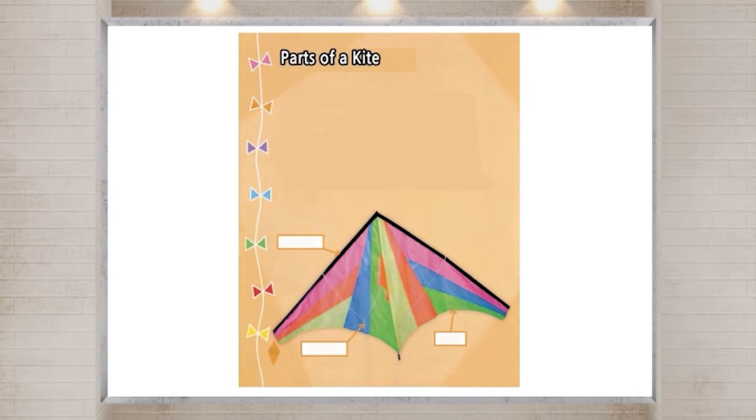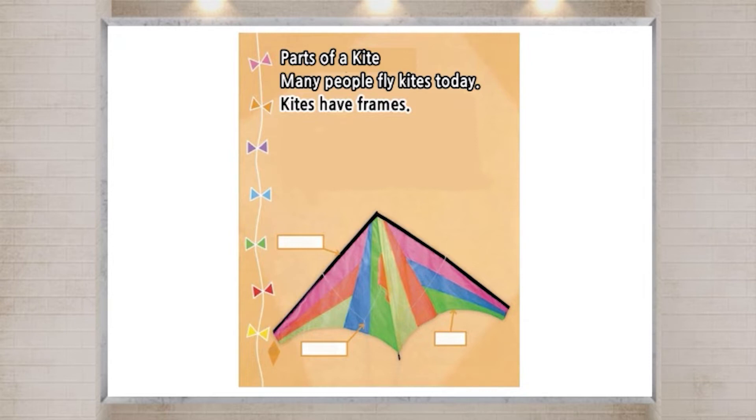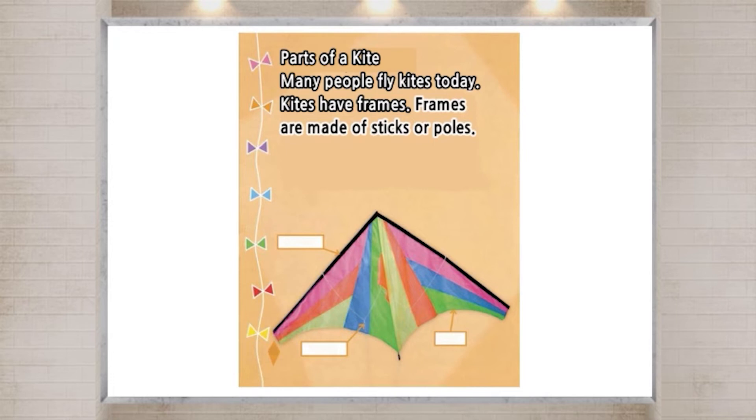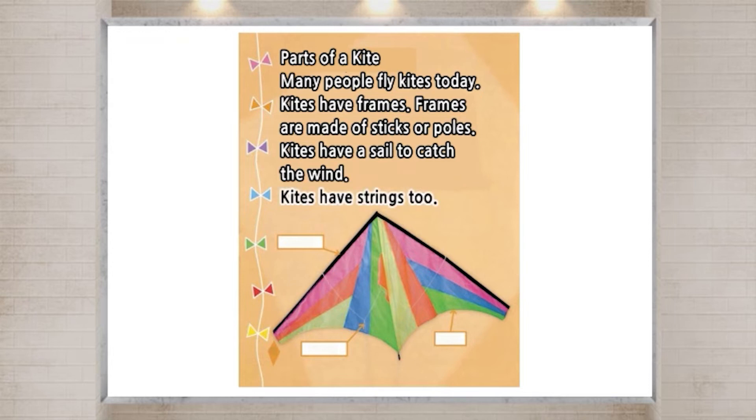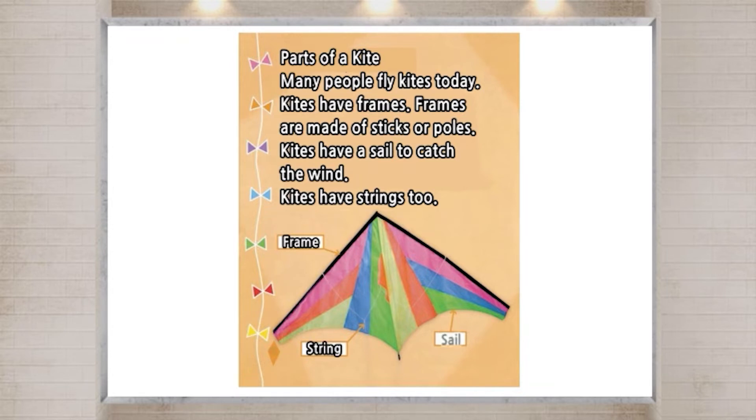Parts of a kite. Many people fly kites today. Kites have frames. Frames are made of sticks or poles. Kites have a sail to catch the wind. Kites have strings, too. Frame. String. Sail.